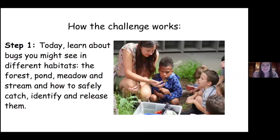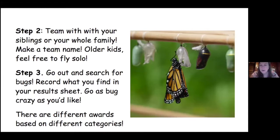Step two, you're gonna team up with your siblings or your whole family. You can make a team name. Like I just heard, Isabel's family is gonna be the paper wasps. Another example might be the magical monarchs. If you're just working by yourself, that's fine, but feel free to come up with your own name as well.